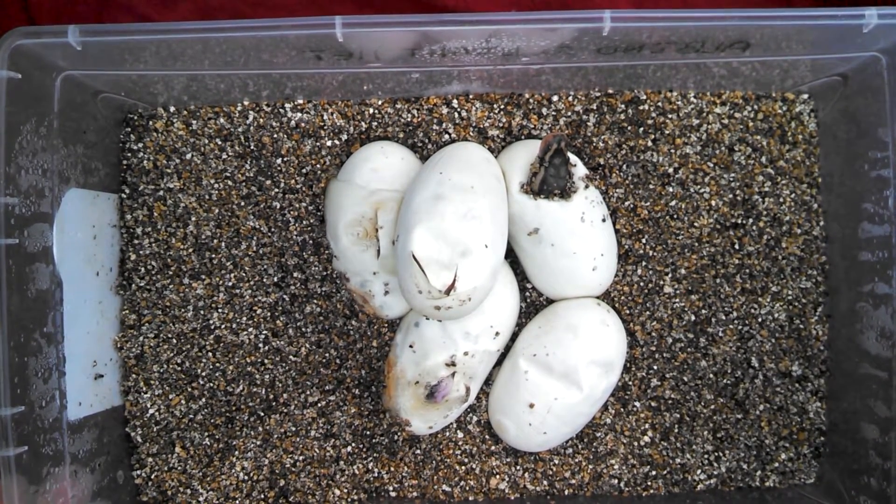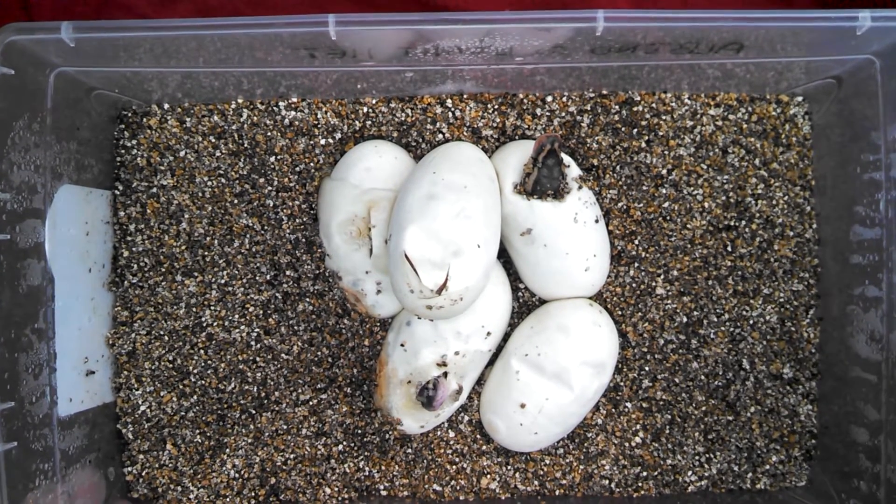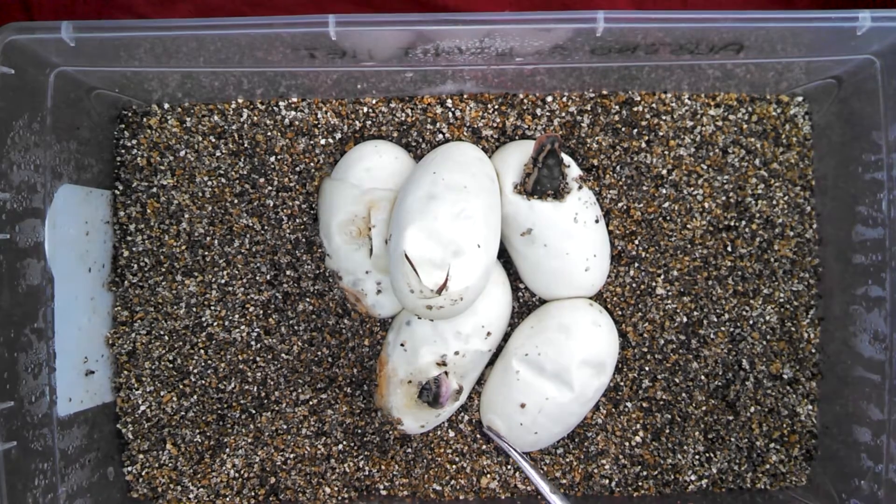As you can see, they already pipped their heads. Today is actually day 55, so they're right on time. Here comes one guy here — he's coming out now. Let's see what it is.